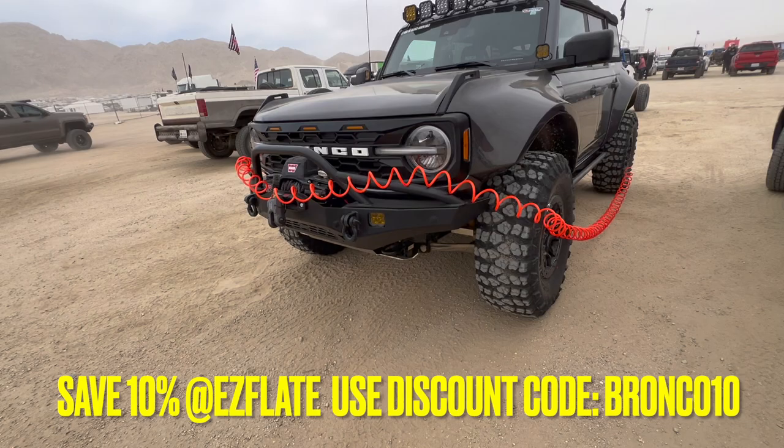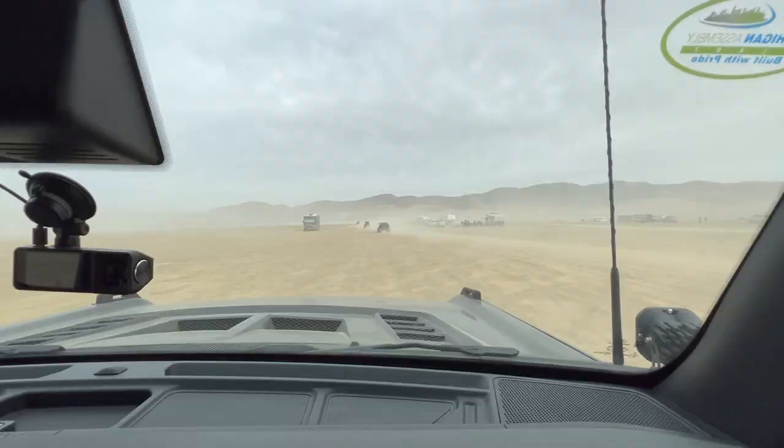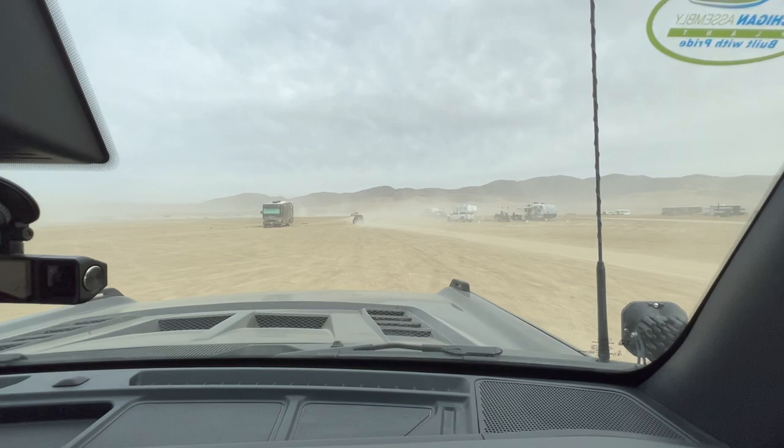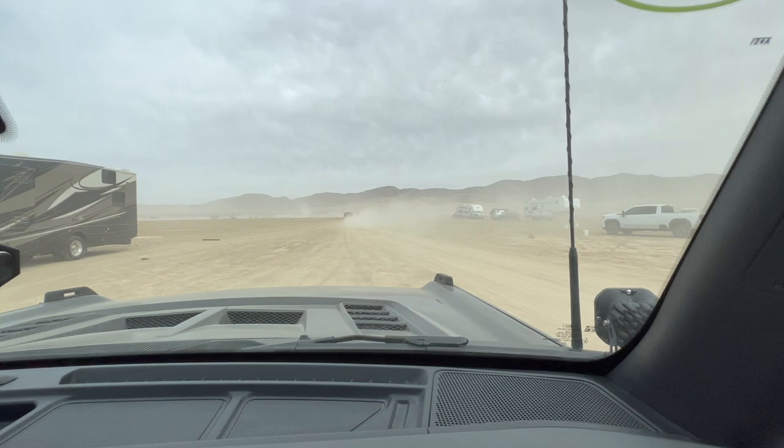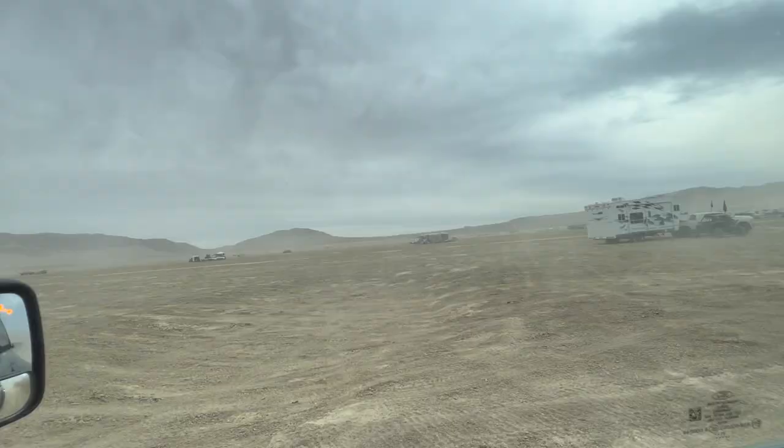We got all four tires hooked up and we're going to air down. This will also be our first time airing down with our new 37-inch tires.